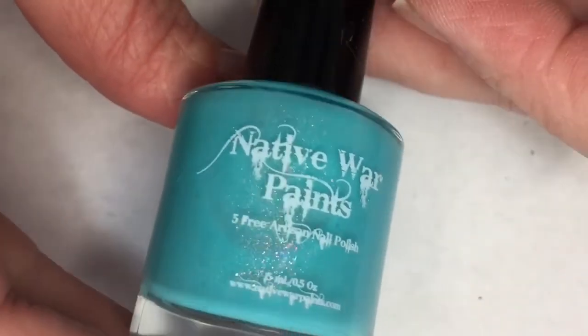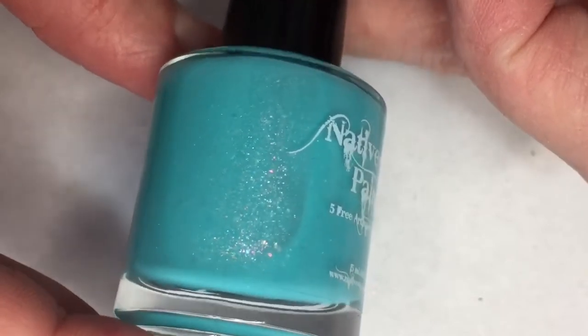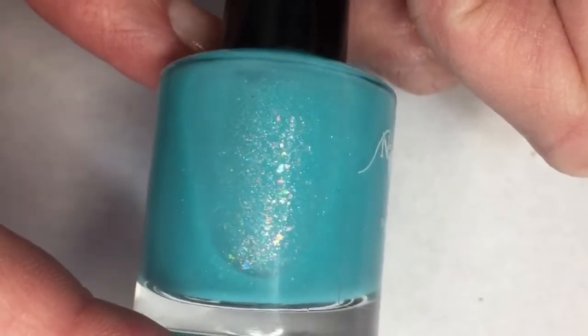The first polish I want to share with you is this beautiful Native War Paints. This is called Unicorn of the Sea. It's a pastel neon blue with red to copper to green pastel multi-chrome rainbow flakies, red to gold to green chameleon flakies.